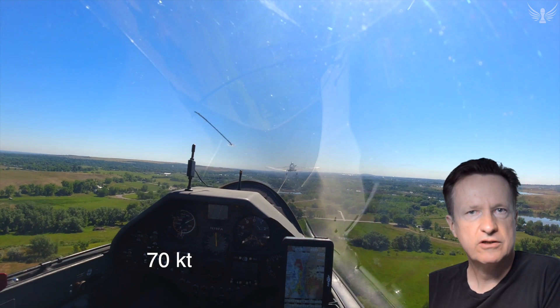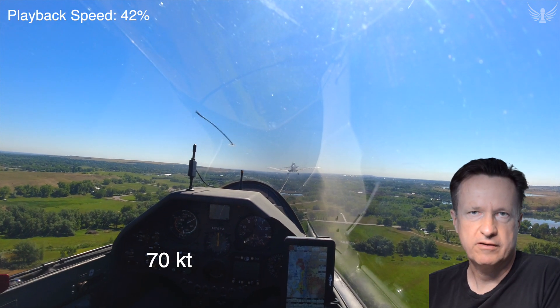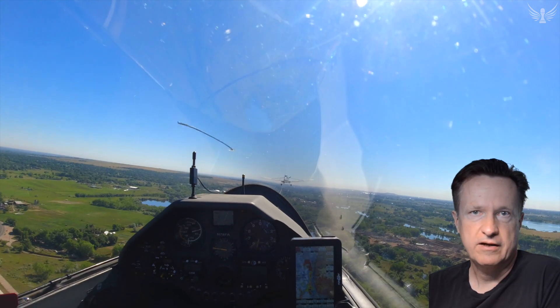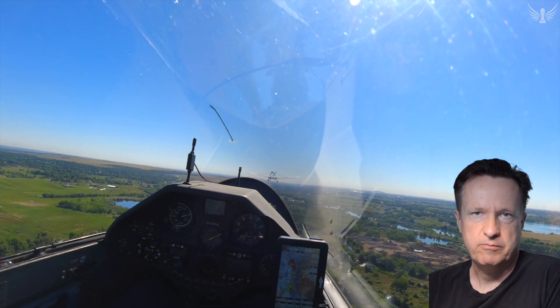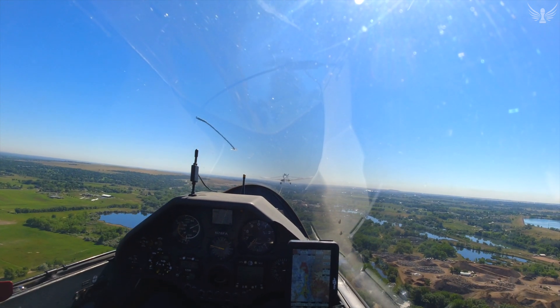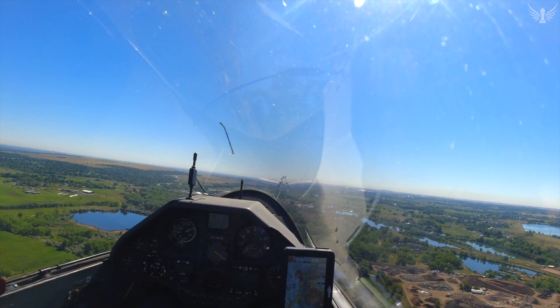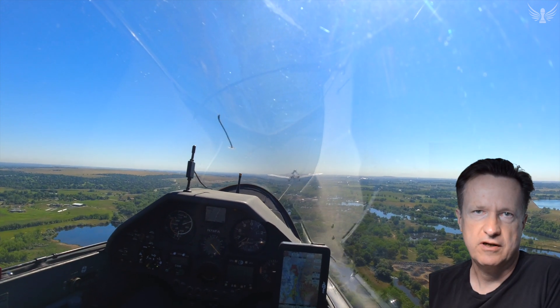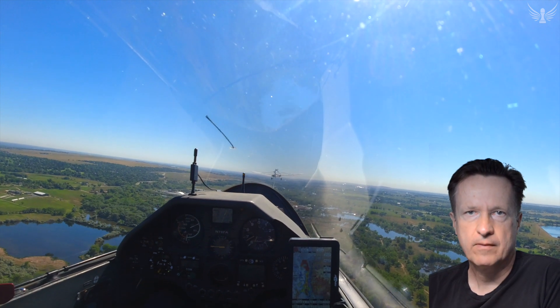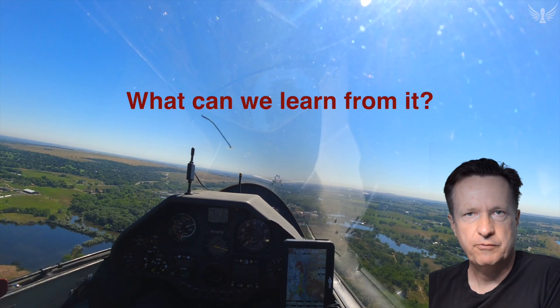From that point on the tow is really perfect and the towpilot is maintaining 70 knots throughout the flight. A few minutes later he dropped me off in a great morning thermal and I had a great soaring day. There are obviously two key questions here: first, how could this tow have gone so wrong? And two, what can we learn from it?